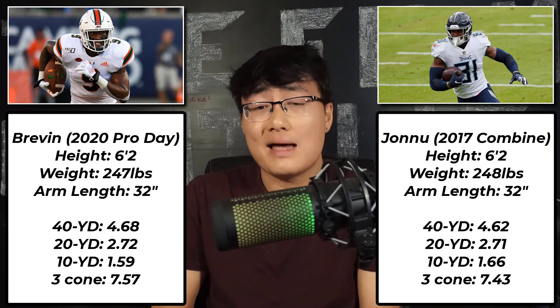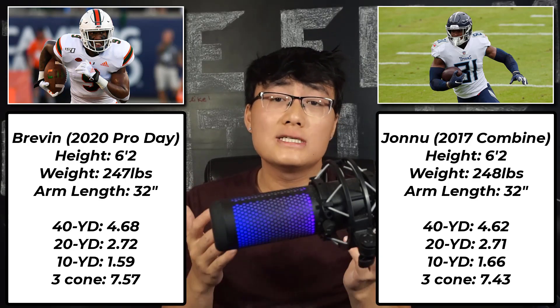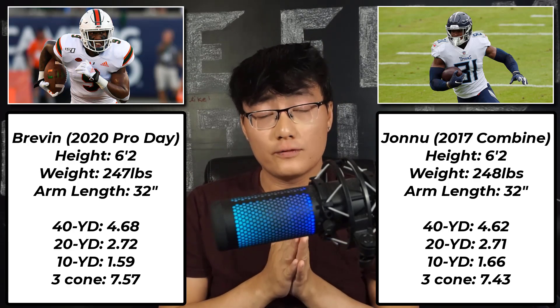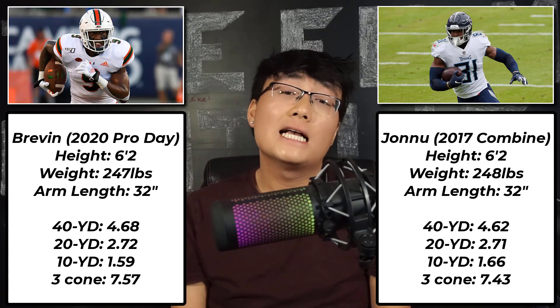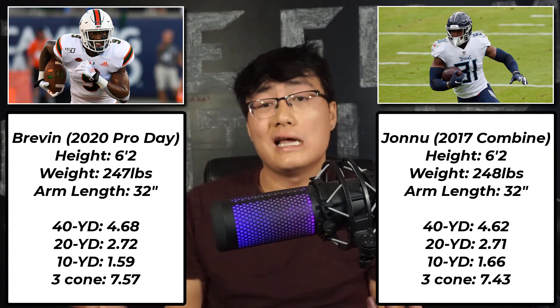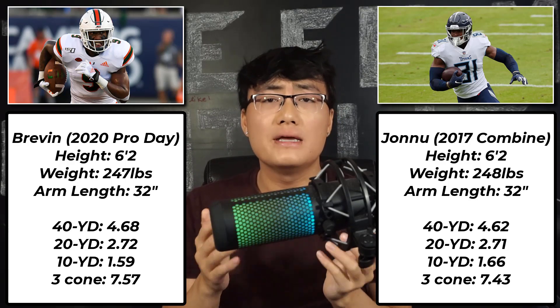They're not like Travis Kelce type route runners just going to snap your ankles on a consistent basis. In addition, Jonnu was a very raw blocker coming out of college, but he was always willing — that was the main thing, he had the mindset for it. Now you fast forward three years and he's no stud, but he's dependable for the Titans and he wasn't someone who's going to make a lot of big mistakes. So that's kind of a best case scenario for what I see Brevin's NFL projection becoming, and I think it's a good segue to the aspects of his game that he can improve on to play at that level of a Jonnu Smith.